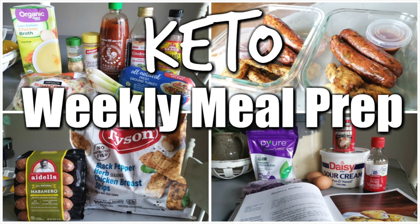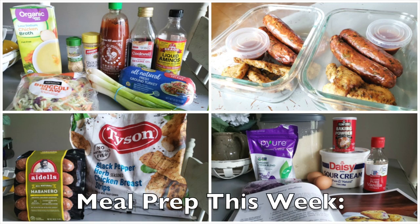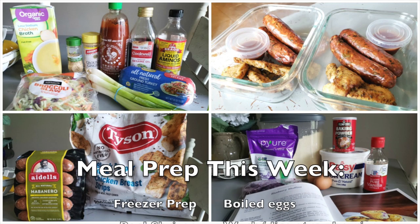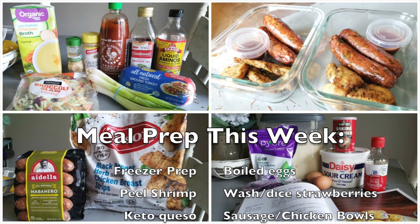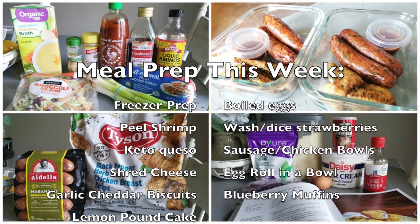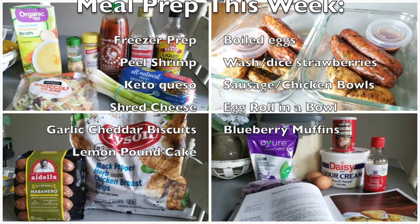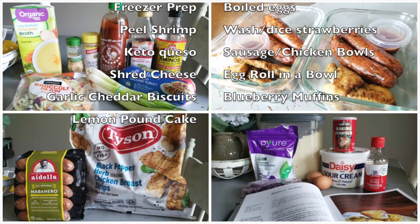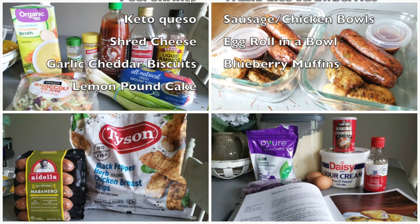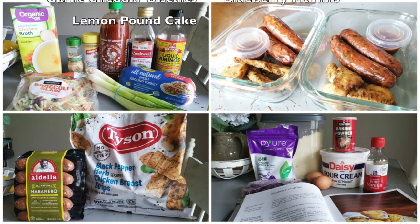The things we're going to be making this week: some freezer preps — I'll show you how I freezer prep things I find on sale at the grocery store. Boiled eggs, peeling some fresh-caught shrimp, washing and dicing strawberries, keto queso, sausage and chicken tender protein bowls, shredding cheese, egg roll in a bowl, garlic cheddar drop biscuits, blueberry muffins, and lemon pound cake. Let's get to it.